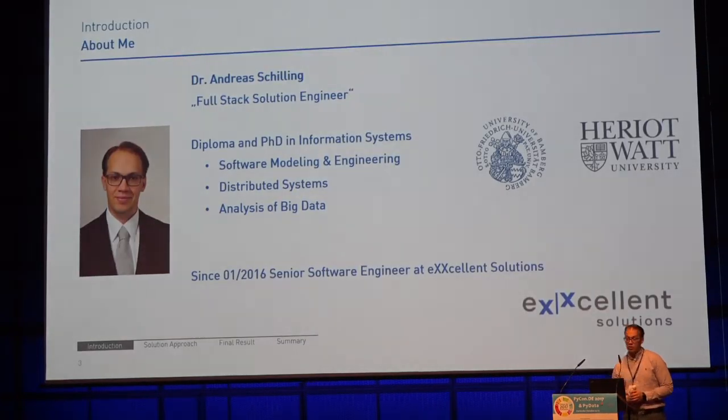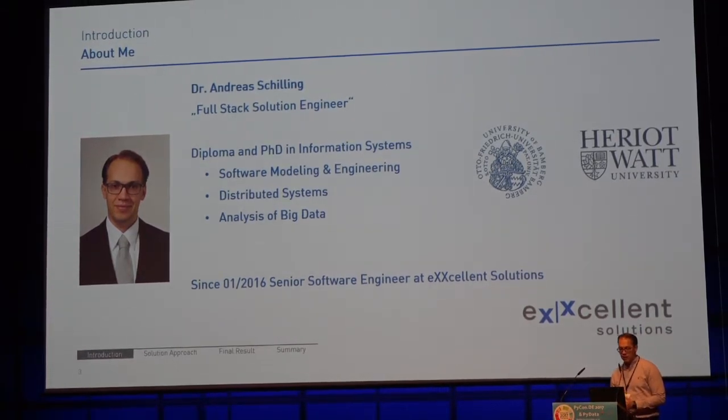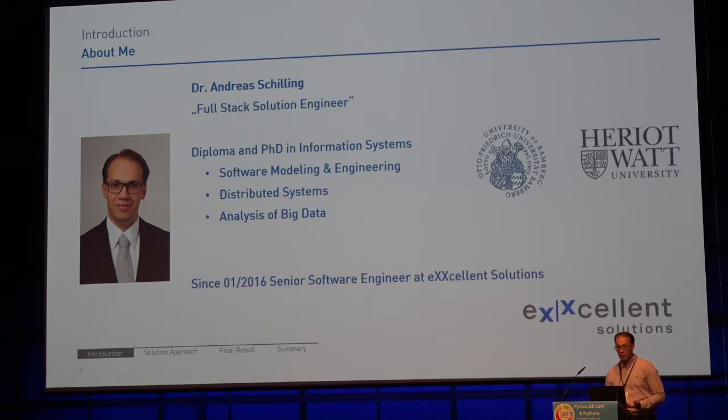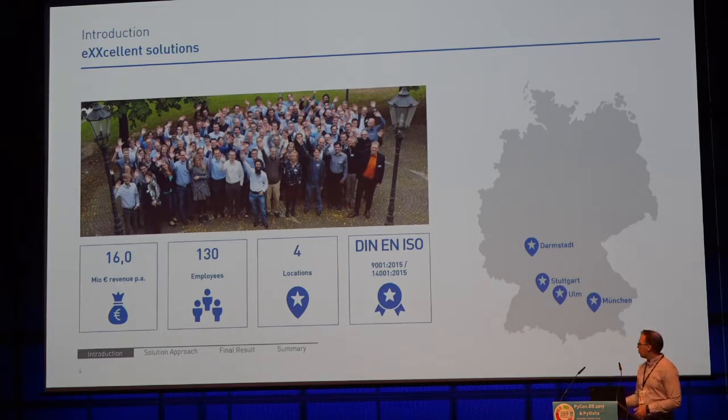As Alex told you already, I studied at Bamberg University Information Systems and visited Heriot-Watt University. After I graduated, I pursued my PhD in Information Systems, and my key areas are software modeling, engineering, distributed systems, and analysis of big data. Since January 2016, I'm a senior software engineer at Excellent Solutions. Excellent Solutions is a consultant and software development company located across German cities — Darmstadt, Stuttgart, Ulm, and Munich — and has about 130 employees.